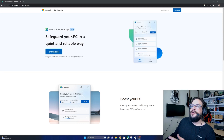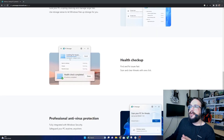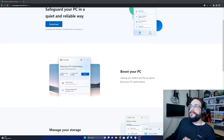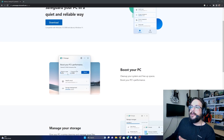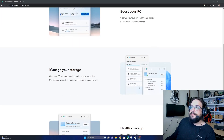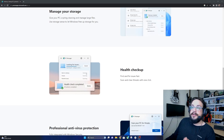So, Microsoft PC Manager is for Windows 10 version 1809 and above, and Windows 11, so it should work on most modern PCs running updated Windows 10 and 11. It claims it can boost your PC by clearing memory and temporary files, manage your storage, and help you find large files — lots of the features we see in other types of cleaning apps.